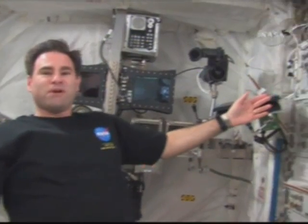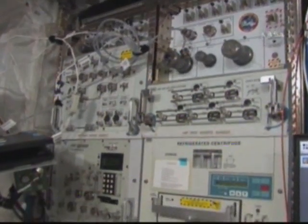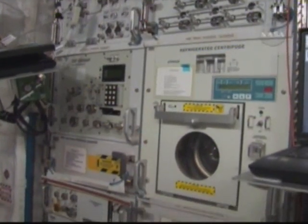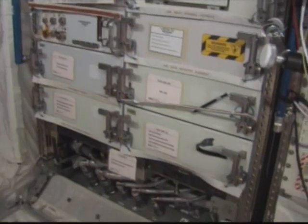On the other side over here we also have a medical research facility. For this rack we use to centrifuge different samples, and we can do a lot of different things to measure a lot of parameters.